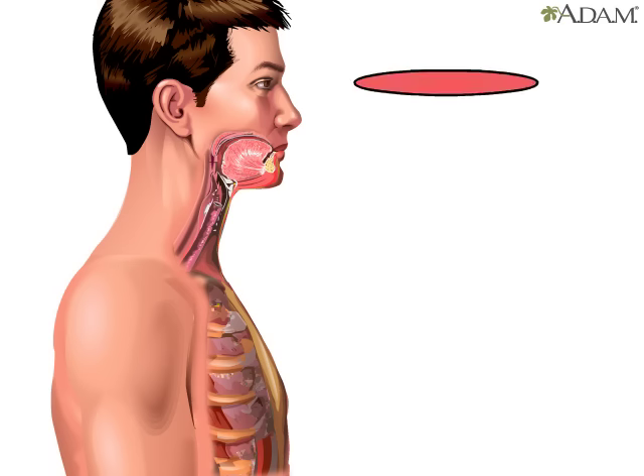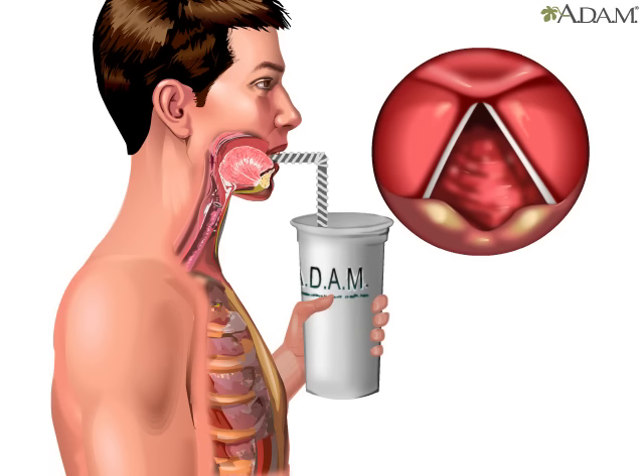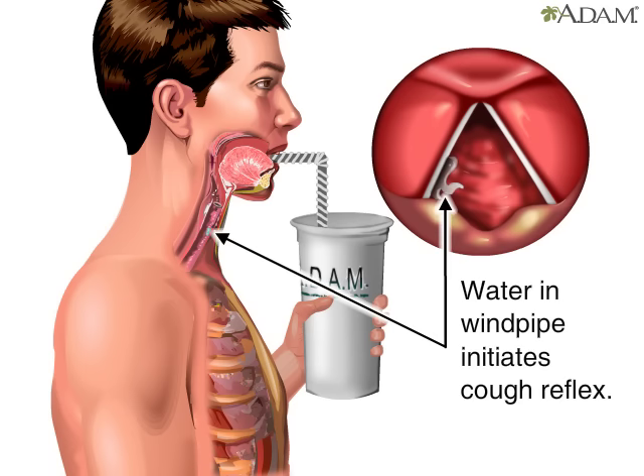Let's take a look at the vocal cords prior to a cough. In order for a cough to occur, several events need to take place in sequence. Let's use the unwanted irritant of water entering the windpipe, also known as the trachea, to trigger the coughing reflex.